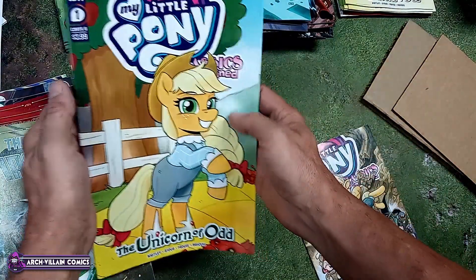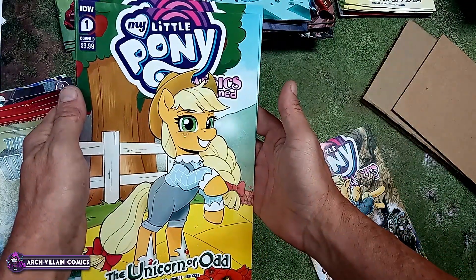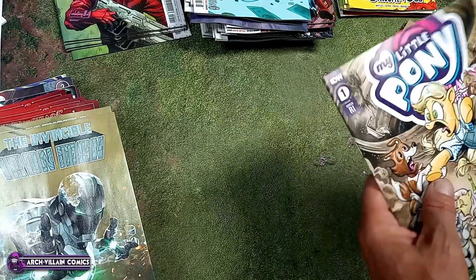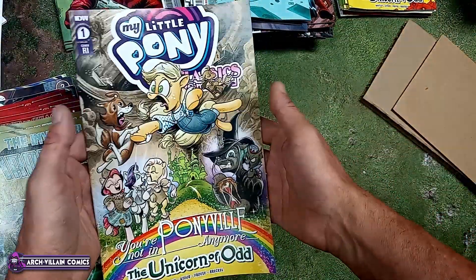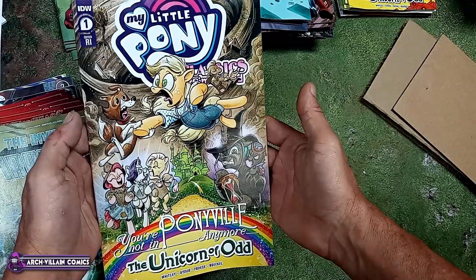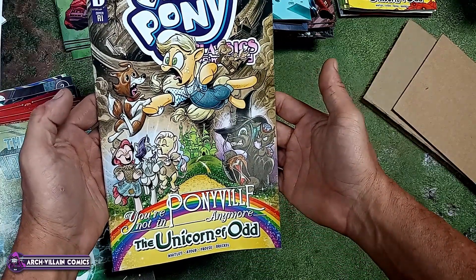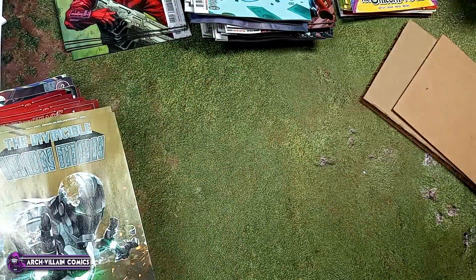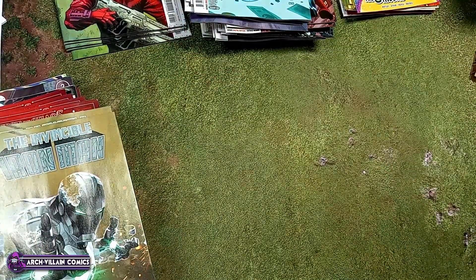Here is cover B, and the one-in-ten retailer incentive — 'You're not in Ponyville anymore.' All right, last box for our unboxing.